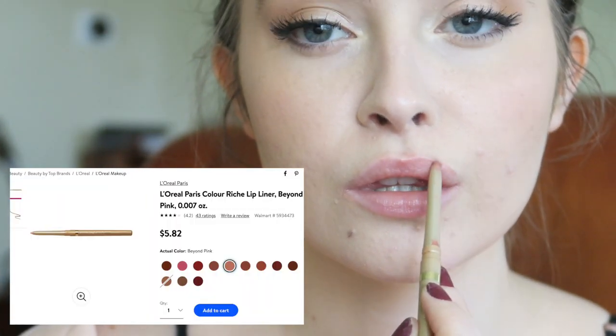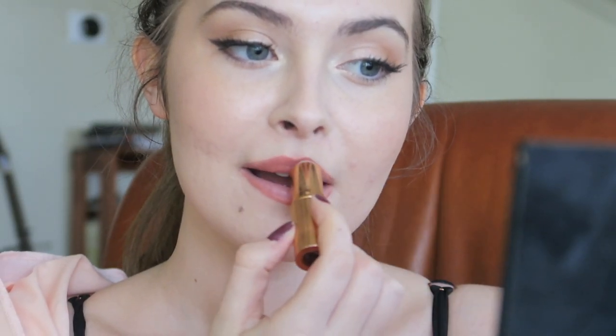Time for the lips. This is the lip look I do every single day of my life. I wish I could venture out and try different colors, but any time I do I just hate it, so I always go with pink.